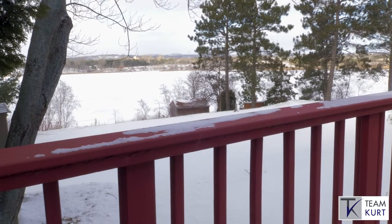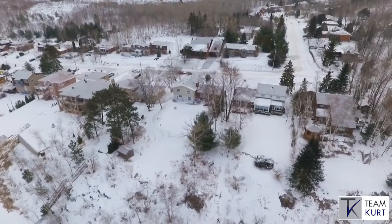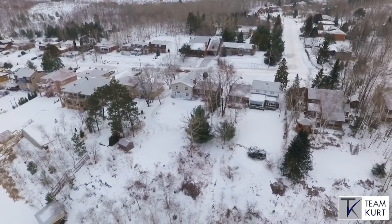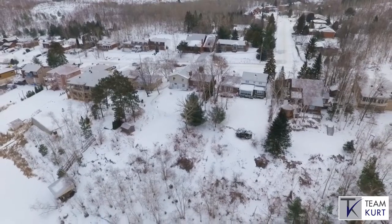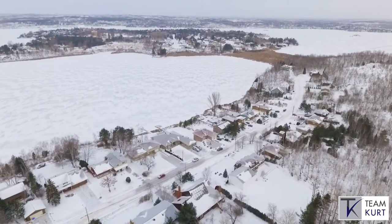My favorite feature of this home isn't found on the inside. It's as you step out to the stunning yard that's almost half an acre in size with mature trees and a country setting. Enjoy waterfront living on Bethel Lake in Sudbury.